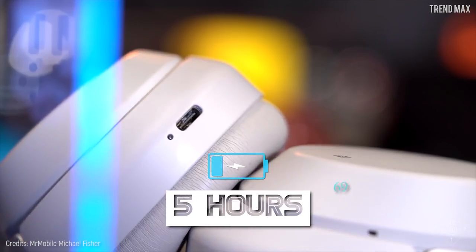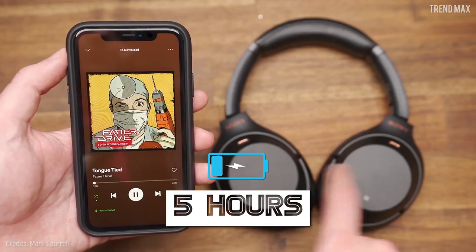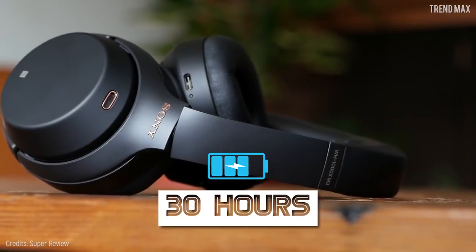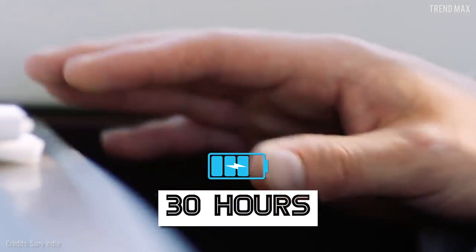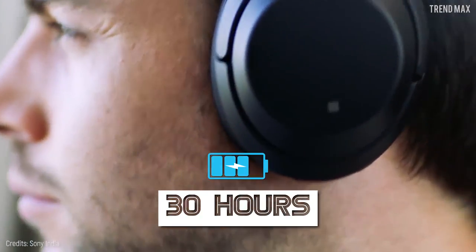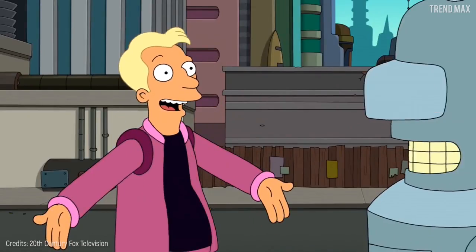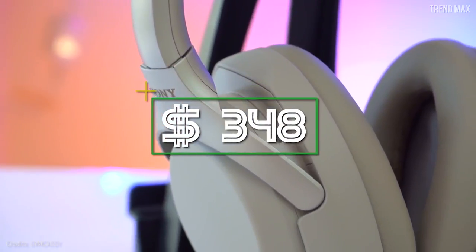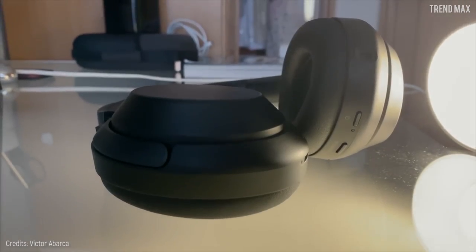What's more incredible is the USB-C update for a faster charge — with only a 10-minute charge, you can have up to five hours of non-stop playback. If you charge it for about three hours, you get up to 30 hours of pure musical entertainment. You can get them for 348 dollars — don't wait any longer and buy them now.